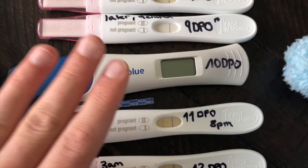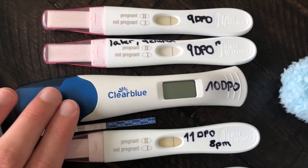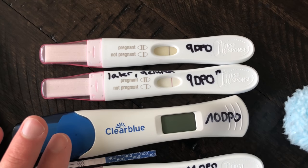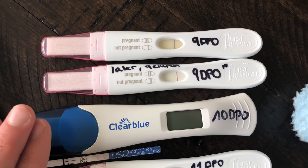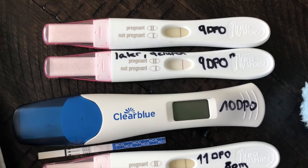The same day at 9 DPO, I bought a couple of Clear Blue tests — it came with three in a pack. I took a Clear Blue test at 9 DPO and it said 'not pregnant,' but I saw a faint line right there. So I was like, I'll just wait until the next morning because I really feel like I am pregnant.